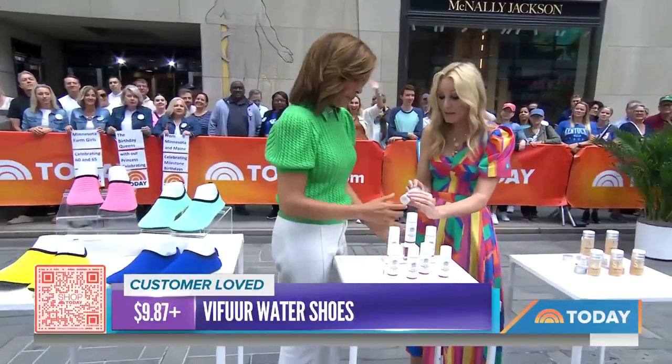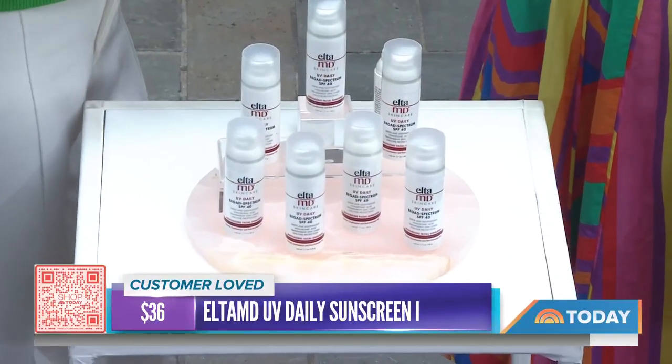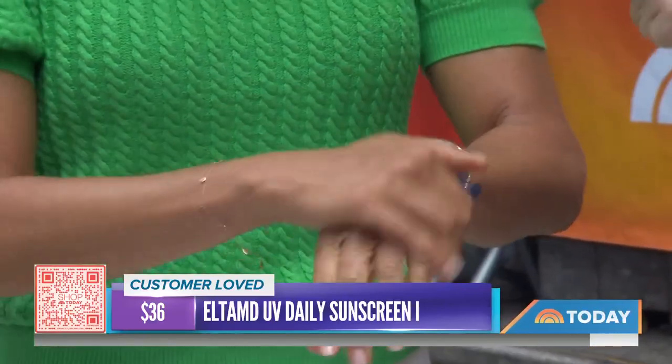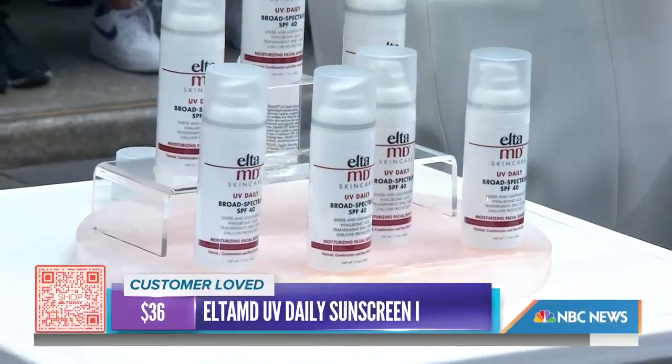Sunscreen — do you know Elta MD? This is the UV daily sunscreen, and it's like skincare and sunscreen in one. It feels buttery, not like sunscreen usually feels. The brand says it has zinc for UVA and UVB protection, and you can wear it under your makeup. It also has hyaluronic acid.